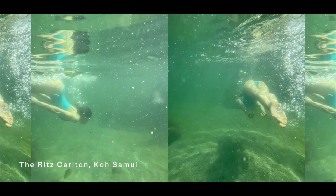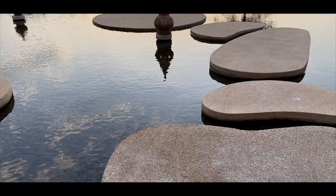Seeing all these places, I can't help but question why I didn't visit them sooner, even when they're so close by.